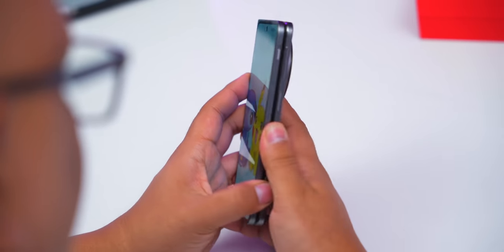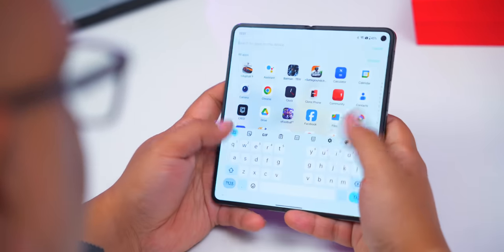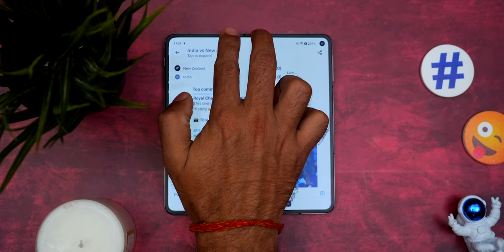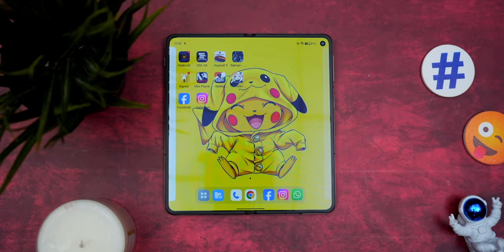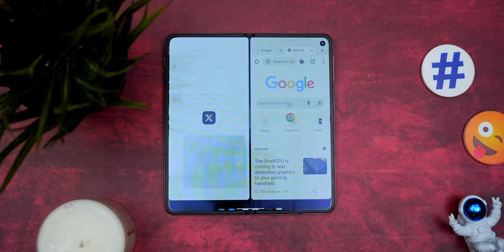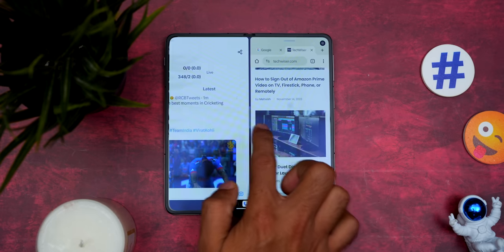The best thing about the software is multitasking. In tablet mode, the screen is double, so you naturally want to use multiple apps. Open one app — say X (Twitter) — then two fingers swiped down from the middle gives you a cool cut animation, and you can select a second app like Google Chrome. So you can have X open on one side and Google Chrome on the other.